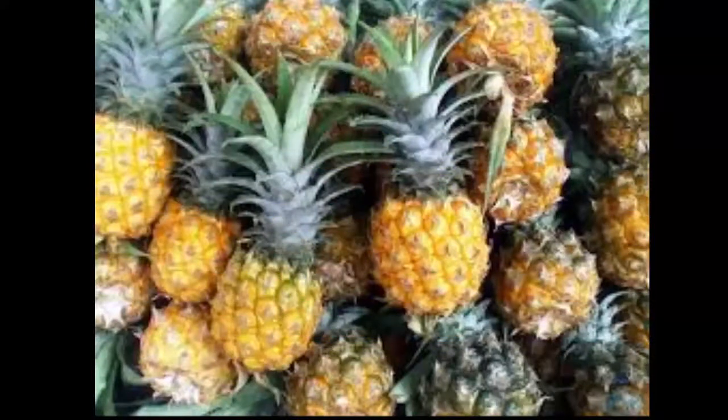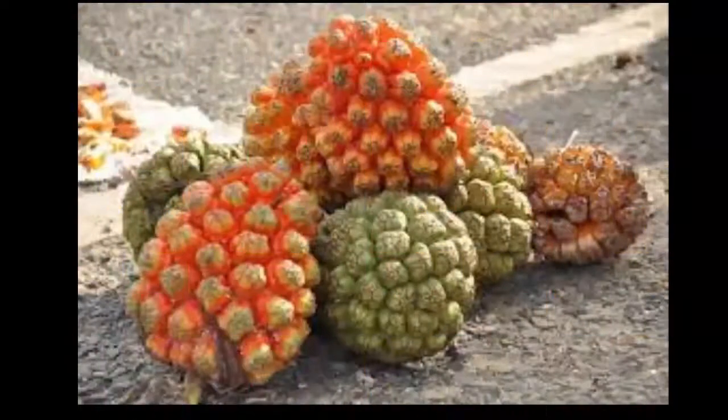The second remedy: grill a pineapple on fire until the outer shell is burned, then squeeze out the juice and mix it with one whisked egg. Drink it all at once. You should drink this immediately — twice a day for three days — and you will see the effect.